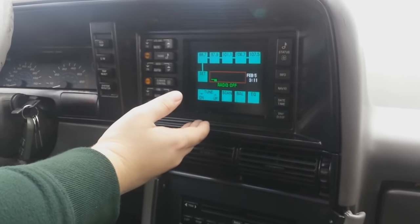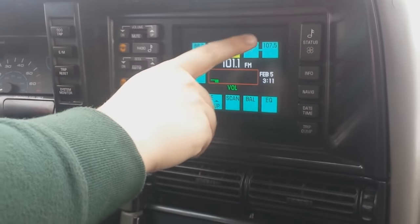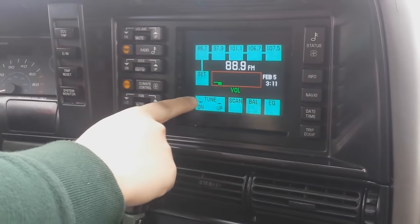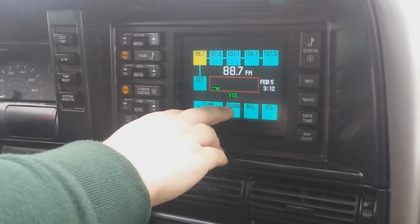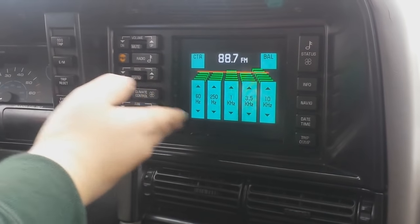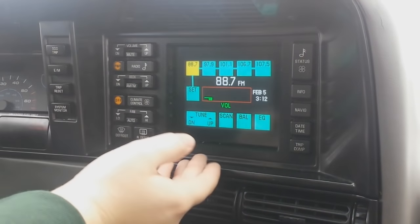If I want to go to the radio, I just hit the radio button, and if I want the radio on I hit power. Using this touch screen I can change between stations, tune the radio station, or seek. I can scan for a radio station, change the balance throughout the car, and even go into an equalizer. Pretty high tech for its day — I can also change from AM and FM radio, which is nice.